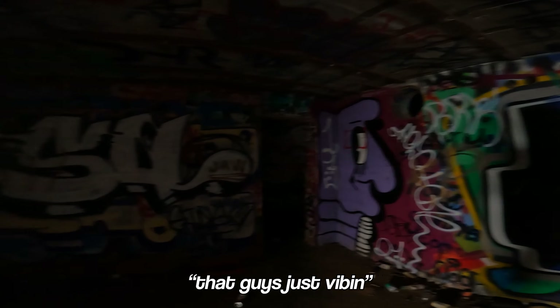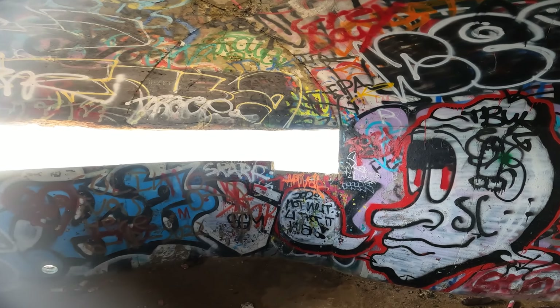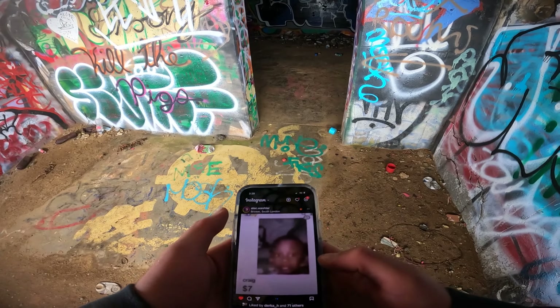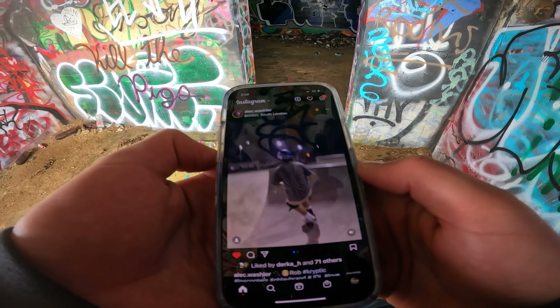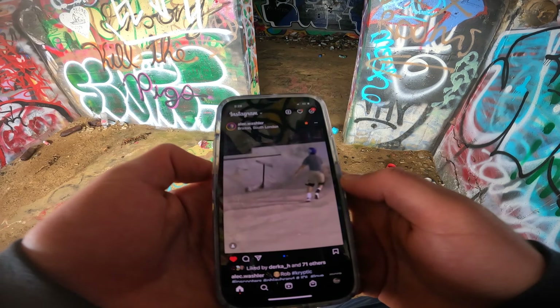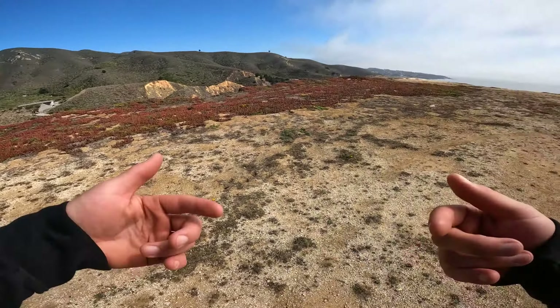I guess it's a pipe. Ow - just posted. Alright, I'm gonna do a flood check, because you know why not - I got the GoPro.